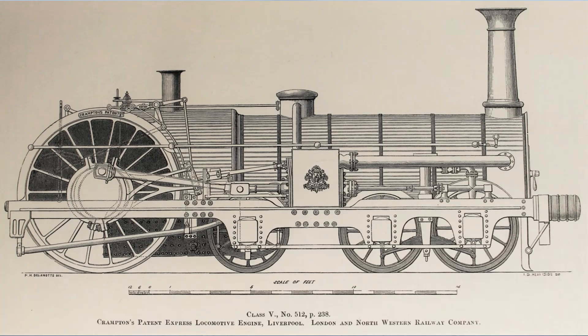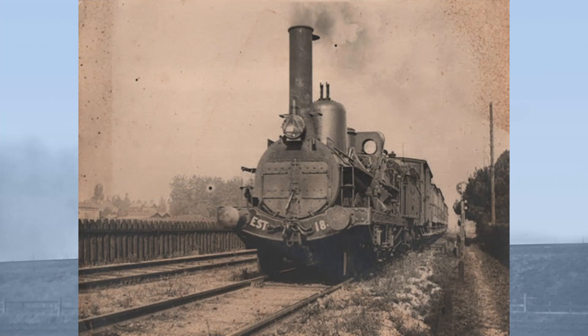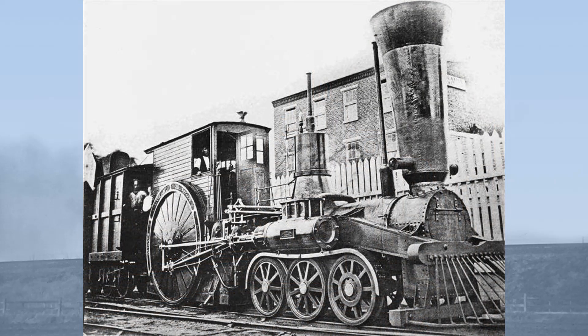In total, 24 Cramptons were built for service in the United Kingdom. Whilst the reception of the Crampton locomotive in Britain may have been somewhat lukewarm, due to their supposed rough riding and their long fixed wheelbases damaging the permanent way, the Crampton became incredibly popular in Europe. They also saw service in Denmark and in the United States.